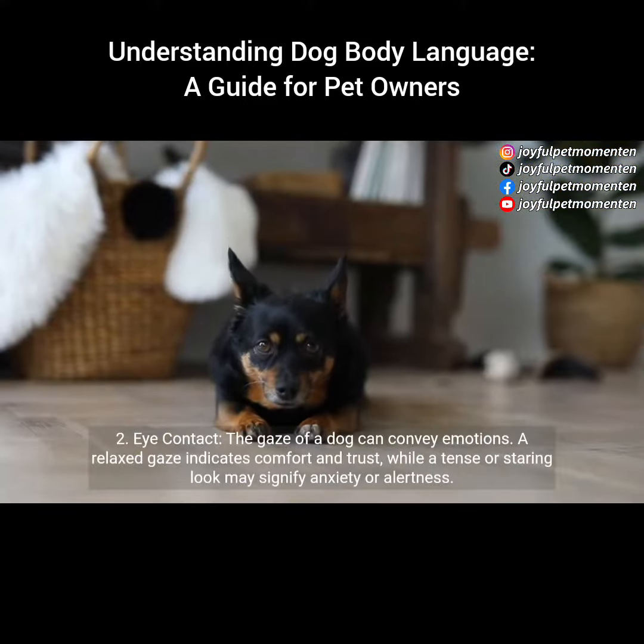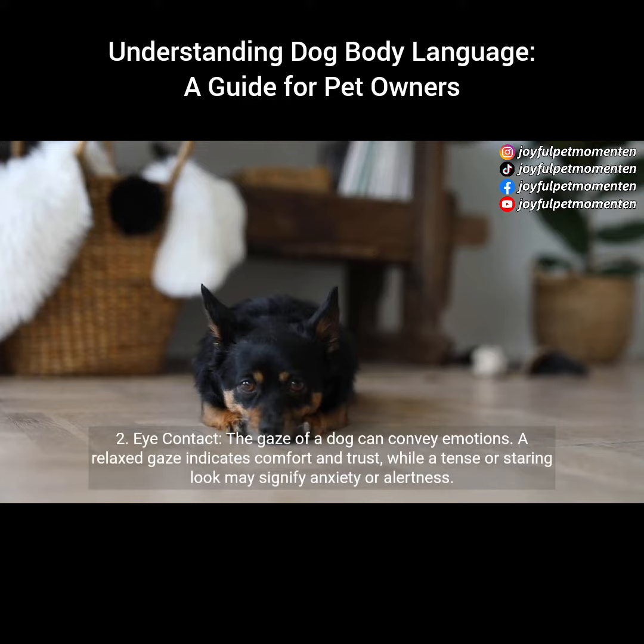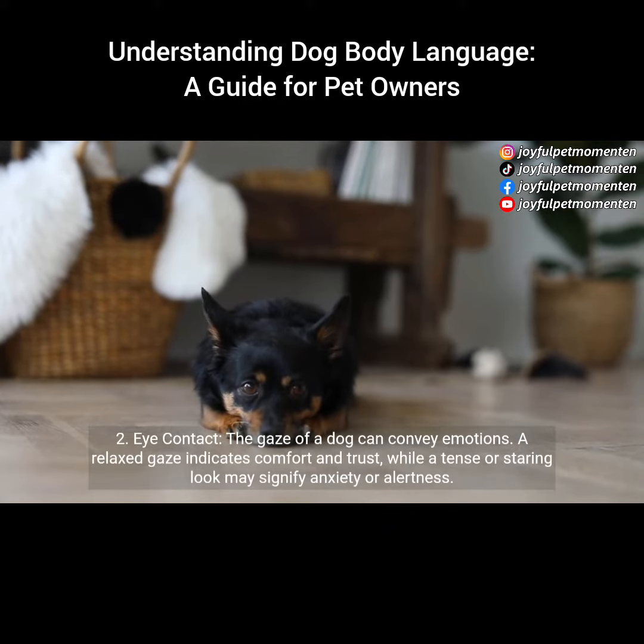2. Eye contact. The gaze of a dog can convey emotions. A relaxed gaze indicates comfort and trust, while a tense or staring look may signify anxiety or alertness.